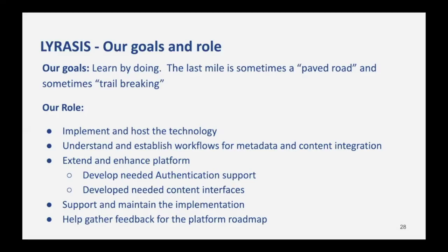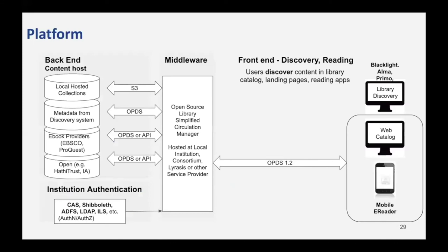Our goal is to learn by doing. The last mile is sometimes a paved road, and sometimes there's a little trail breaking involved. Our role in the project was to implement and host the technology so that we can understand and establish workflows for metadata and content integration. We also needed to enhance the platform by developing needed authentication support and any needed content interfaces. The platform consists of middleware we call the circulation manager. It connects to different content as well as authentication systems that a library may use, then presents that information to the web catalog and the mobile reader apps. The web catalog is a discovery layer but also an integration layer with existing discovery layers such as Blacklight, Alma, or other ILS systems. The reader apps are another discovery layer that can also open and read the content on Android and iOS.